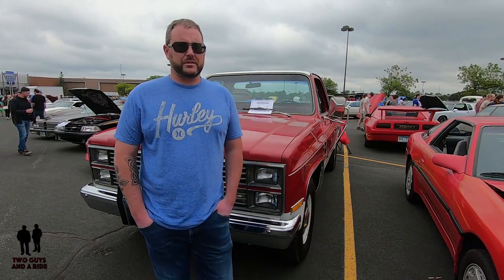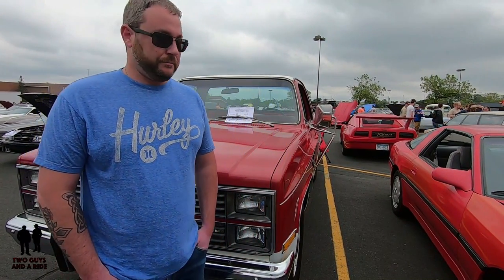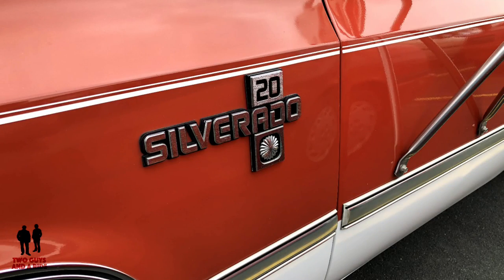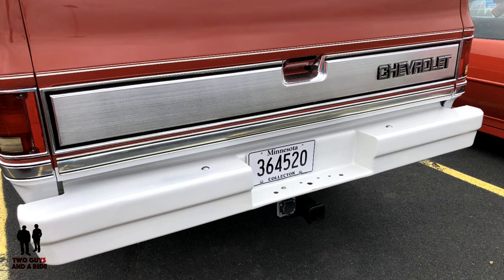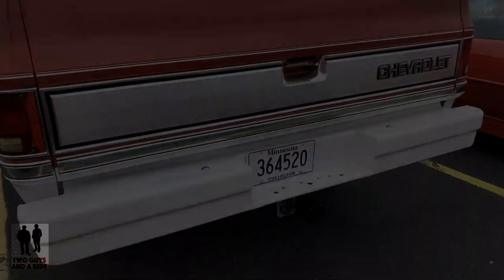I'm Joe Efforts from Henderson, Minnesota. This is our 1983 Chevy C20. We got this truck from Unique Classics in Mankato. We had consigned a vehicle there earlier this spring and we were lucky enough to find this one.